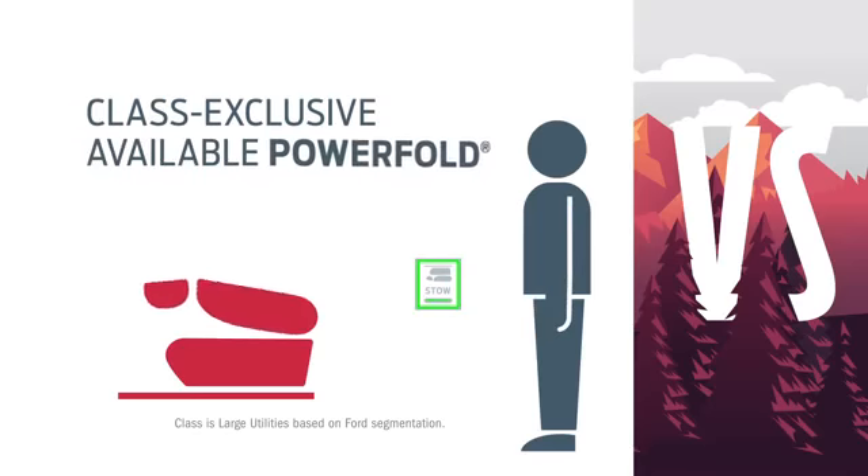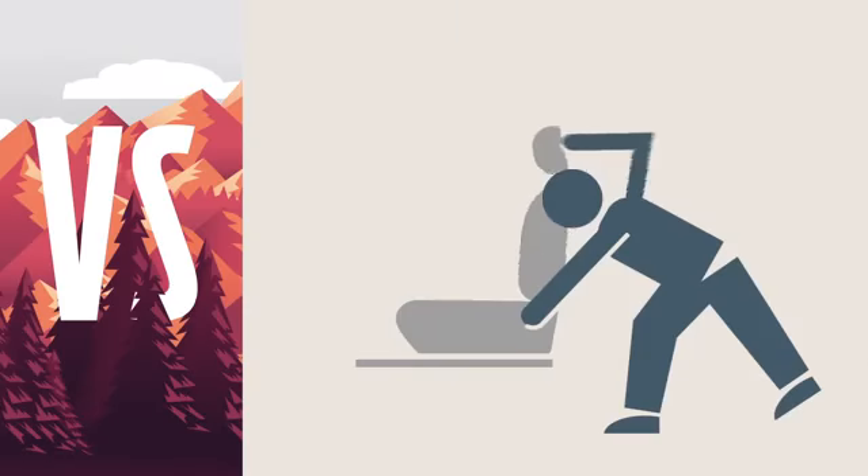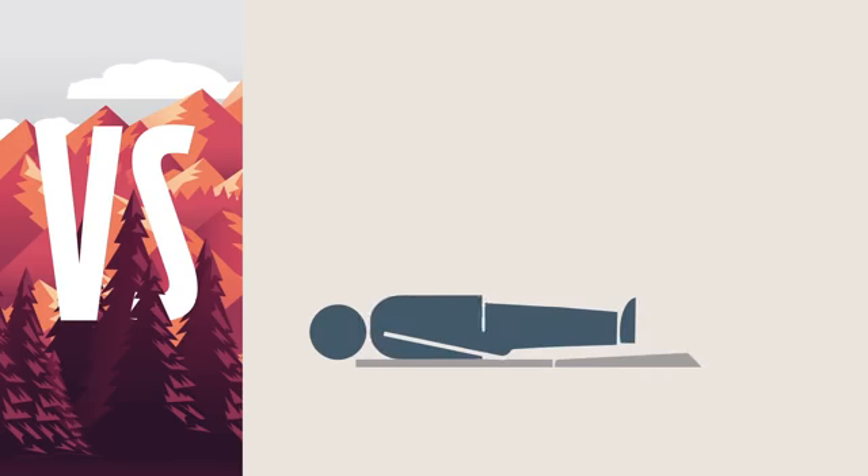Explorer gives you flexibility with push-button folding and stowing third-row seats. Without those buttons, you have to be the flexible one with Traverse.